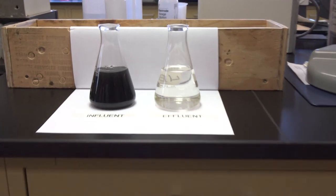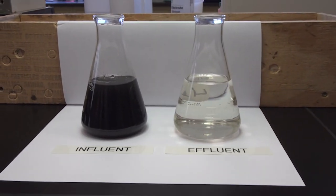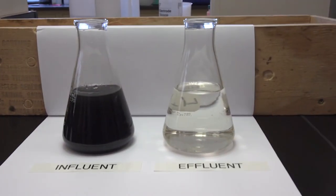Steve, earlier today you showed me two containers of water — one with the fresh wastewater that comes into your plant, and then a very clear looking container. Can you tell us the difference between the two? Yeah, the sample on the left is our influent — that's with all the solids suspended in it, everything that's coming in from the city. You can see how dark that is. The sample on the right is our effluent that's going to the river, and you can see that it almost looks like drinking water, it's almost that clear.